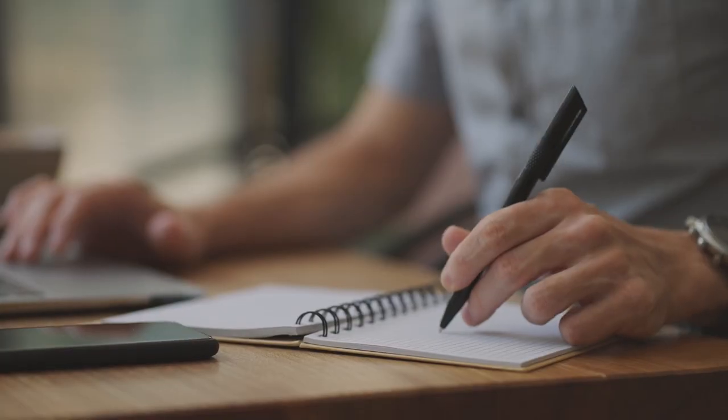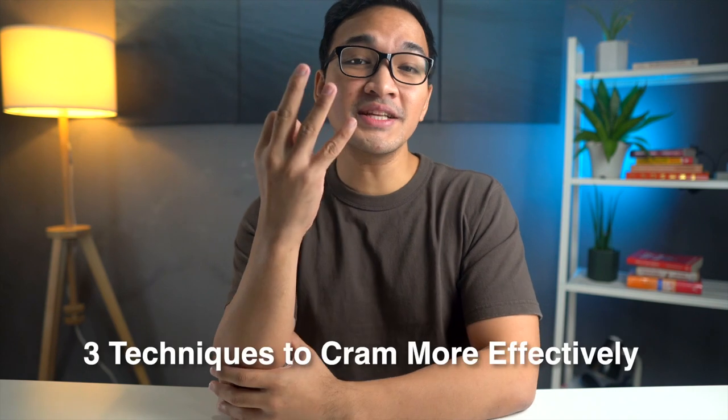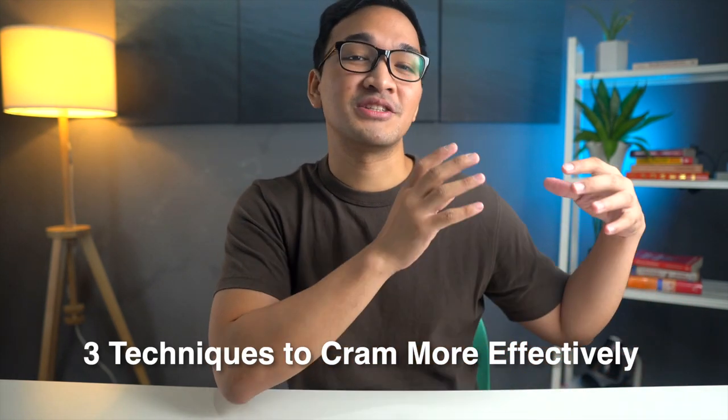Most of the time, students turn to ineffective methods like rereading and highlighting, which takes a lot of time to do and only leads to large amounts of stress and anxiety levels through the roof. In this video, we're going to talk about the three techniques you can use instead to more effectively cram and pass your exams.